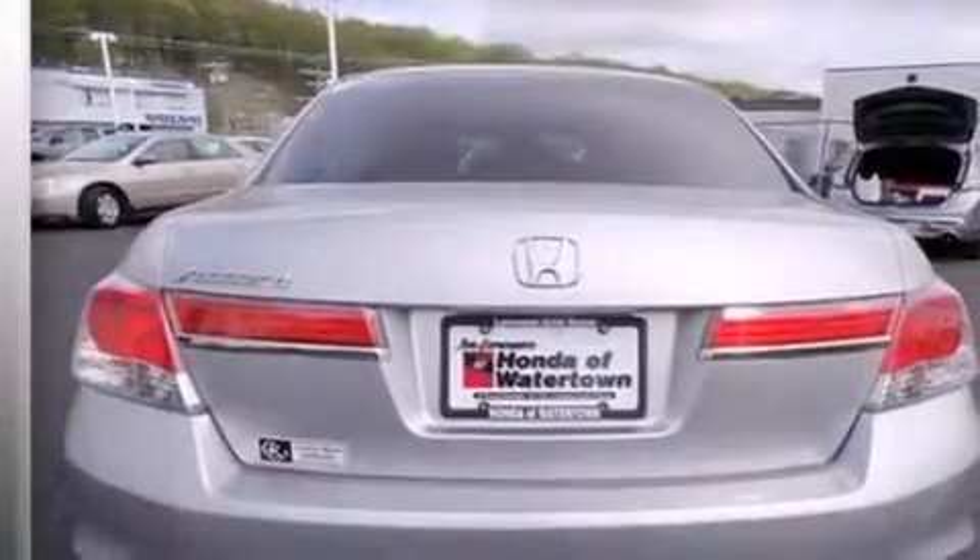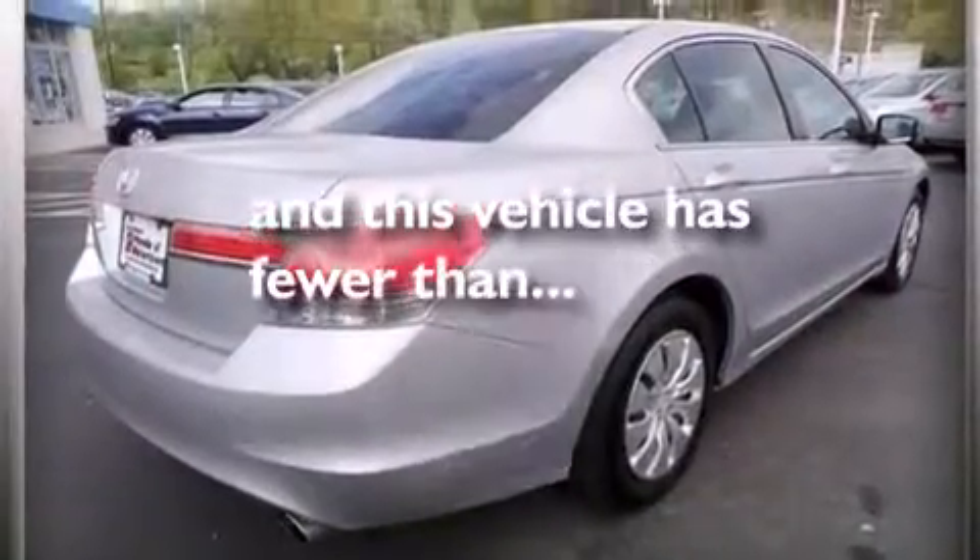Additional features include air conditioning, a pass-through rear seat, full power accessories, and this vehicle has less than 45,000 miles.